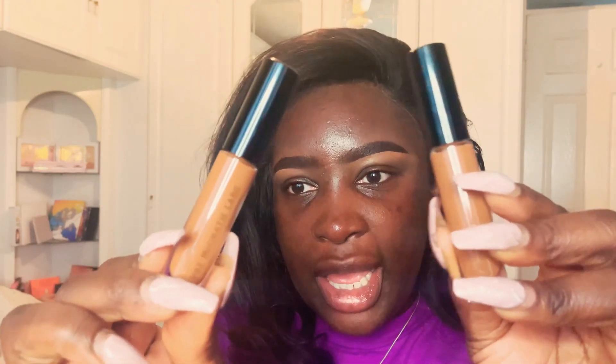So luckily I also have the Pat McGrath concealers. These are the shades that I ordered. I don't know why I went this dark again — online shopping is a pain. So this is D31 and this is D33. They're not bad, but I know I'm going to use those to counteract the brightness of the Tom Ford concealer.